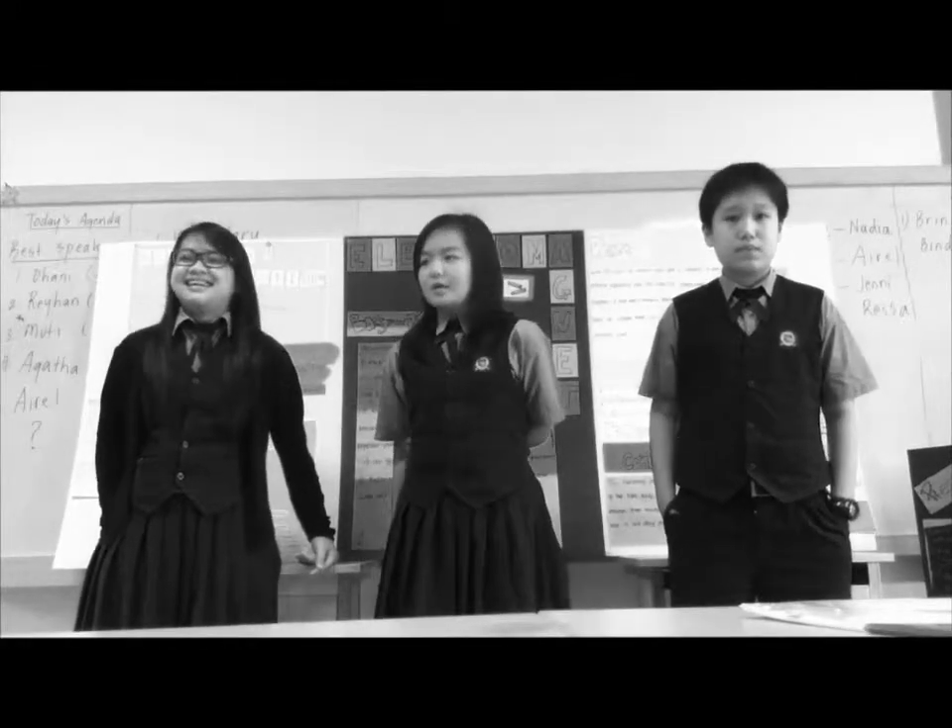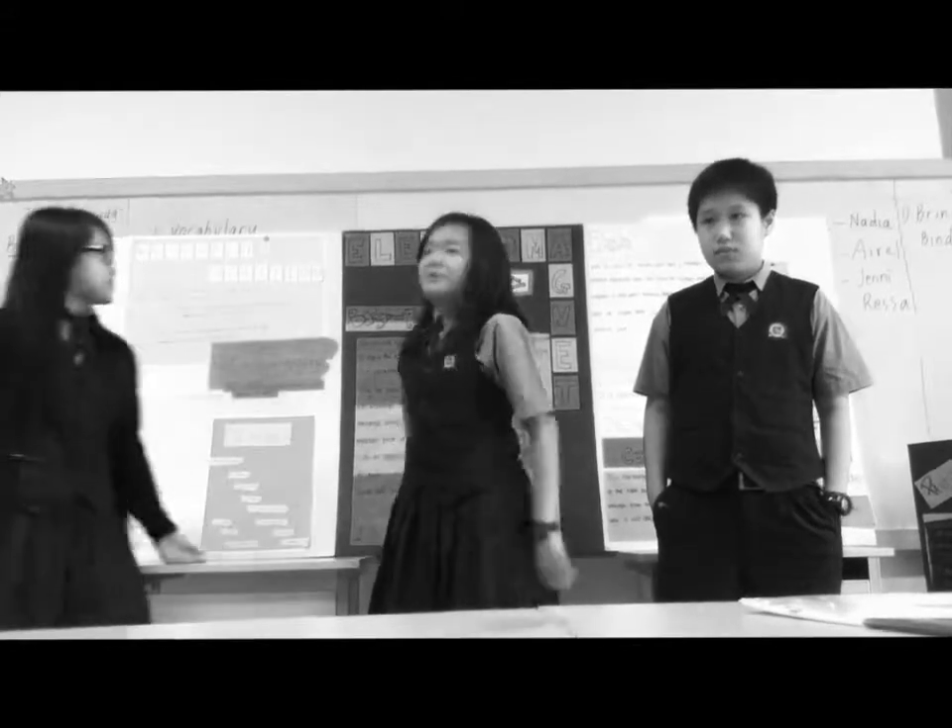Hello, Mr. Pugu and friends. Today, my group will explain about the display poster we made on this year's annual project. So first, Jennifer will explain about our research questions.